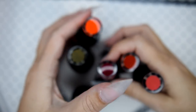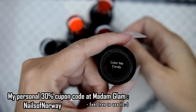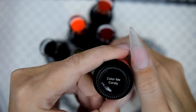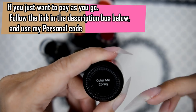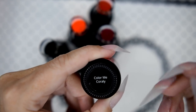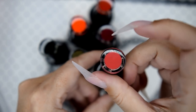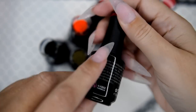So let's quickly go through the colors. This is Color Me Corally. That is a color I have had before — it got exposed by the sun, so I ruined the brush and I ruined everything. It just got gooey. But this is so bright — not like that. It is so bright on your nails. This is one of my favorite colors, actually. I forgot that.